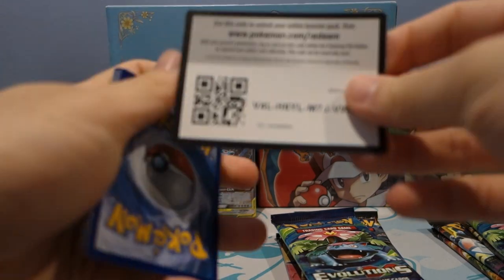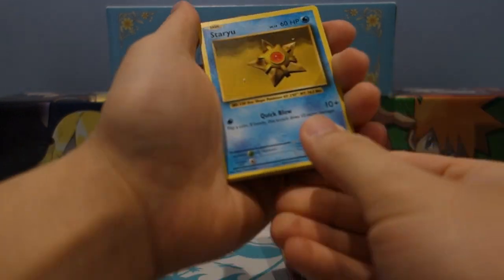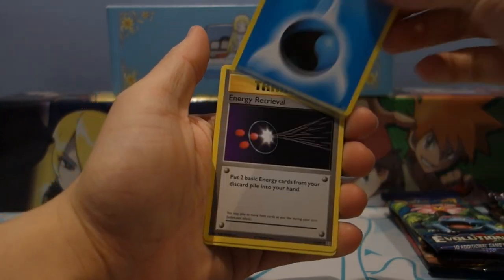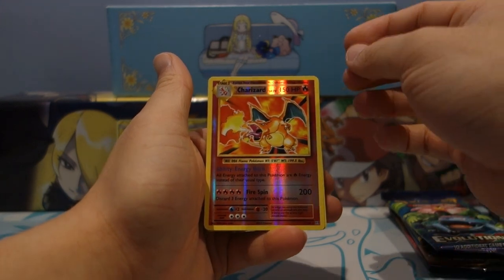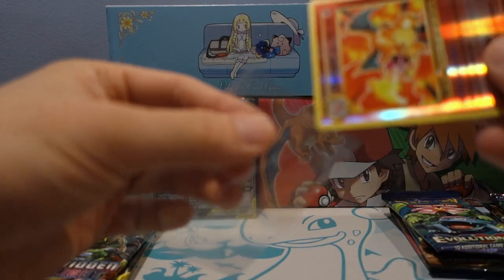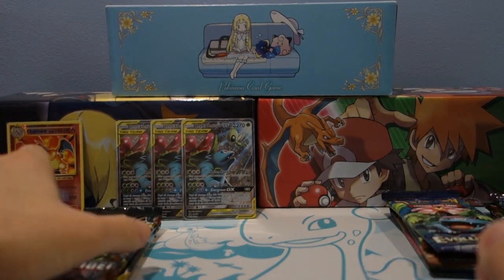Cracking into the first Evolutions pack. A lot of times Pokemon does this where they throw in random X and Y packs — here's another code for y'all. They throw in a lot of extra X and Y packs that are not super relevant to the current meta. But it's a Charizard! We're getting lucky here — a reverse holo Charizard! That's the best possible reverse you can get from the set. Very very nice indeed — we are off to an excellent start.